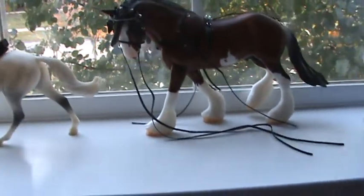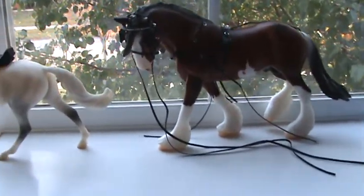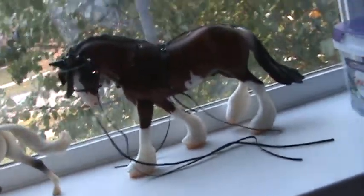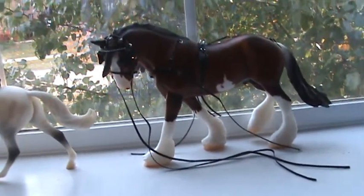Hey guys, it's Skinny Girl. As most of you guys know, I went to a show on Saturday, the 25th, and I did a lot of performance showing and just a tiny bit of halter showing. So I was just gonna do a quick show report.